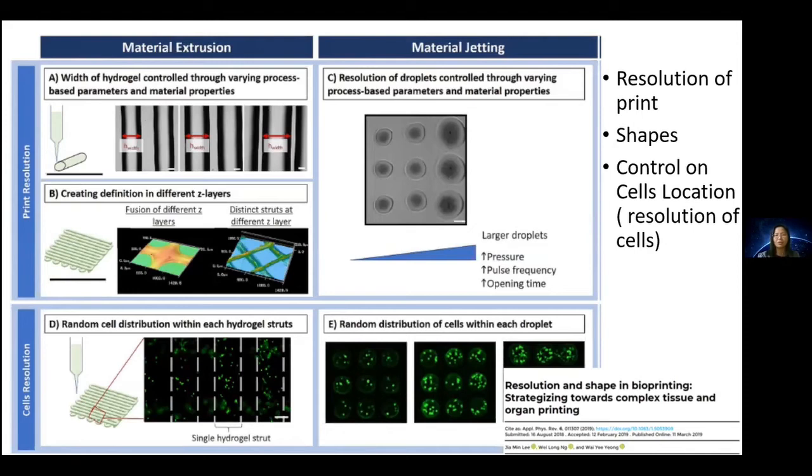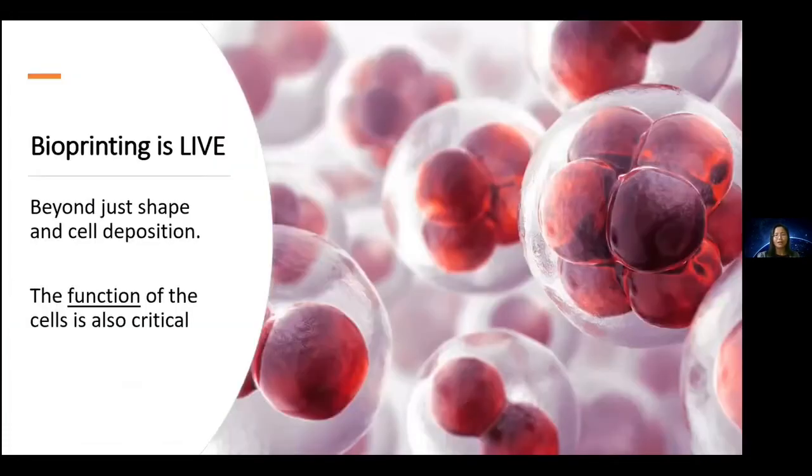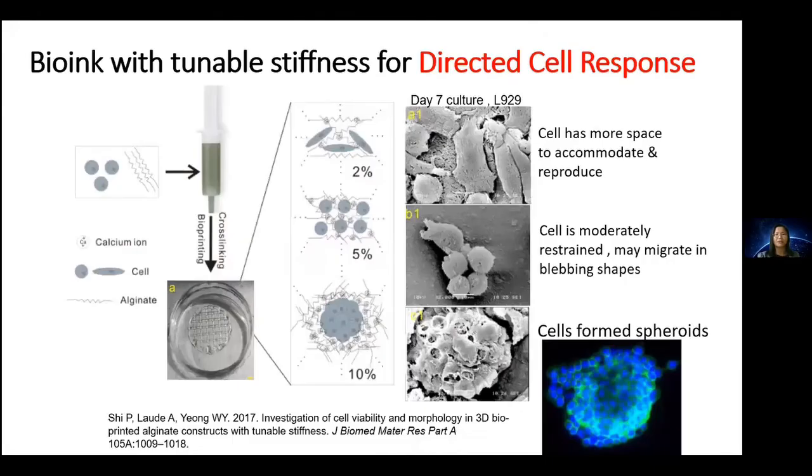The function of the cell is more critical than anything else, because bioprinting is a life process. We can use bioprinting to direct cell responses. By creating bio-inks with tunable stiffness, we see that cells inside the hydrogel display different morphology based on the surrounding stiffness. When cells have more room to spread, they spread out; when they have less room, the hydrogel still hosts them to survive and the cells form spheroids. This uniquely allows us to manipulate cell behavior compared to conventional scaffold-based tissue engineering.